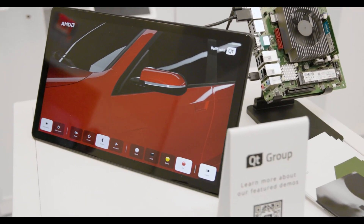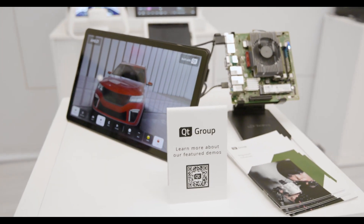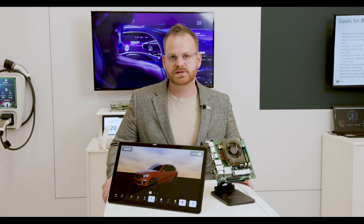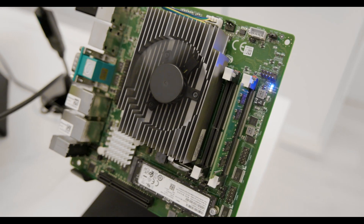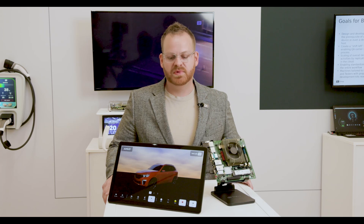Here we have Qt's car configurator running on an AMD Ryzen V2000A series processor. This app was traditionally written for an ARM Android device. With Qt's framework and our partnership with AMD, we're able to easily take this application, rebuild it, and get it running on an AMD x86 processor. We're able to bridge in the 2D UI using our Figma bridge combined with our Qt Quick 3D engine to make the scene that you see.